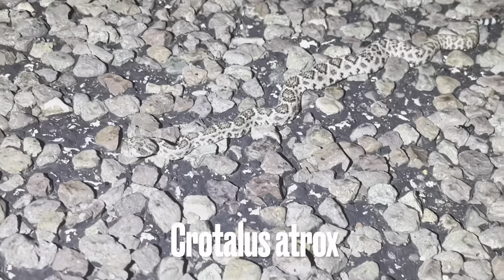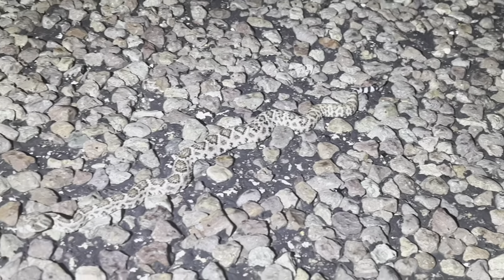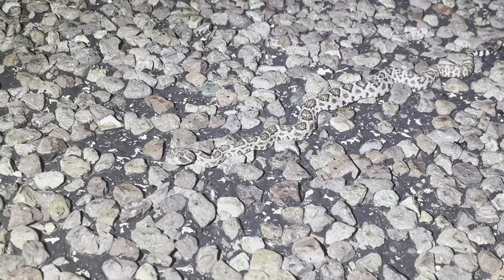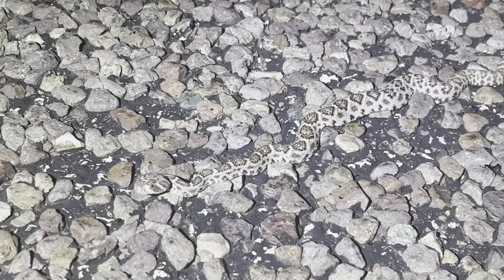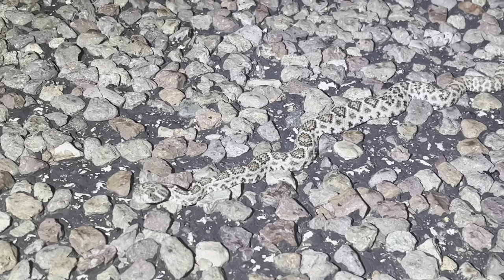Got the next snake of the night — it's a little juvenile something. Oh, here we go — little atrox. No surprise there. Glad snakes are moving though. I was a little nervous about coming out tonight, it being November and having had a pretty gnarly cold snap last week. But yeah, here we have it — second snake of the night. Gonna keep going.